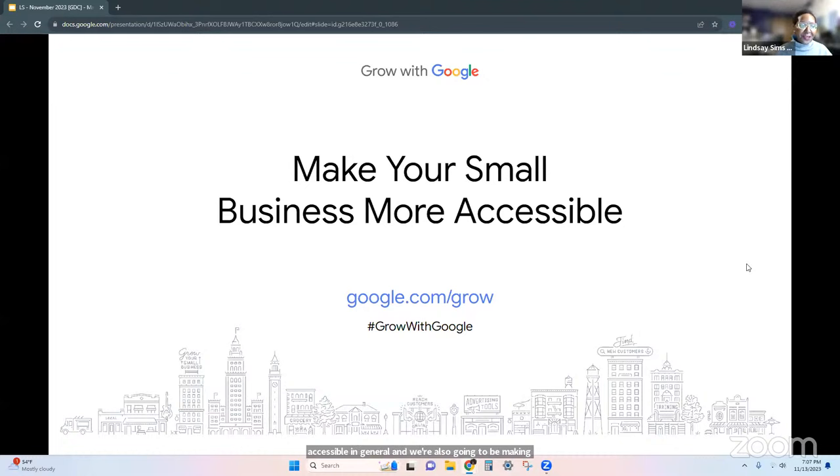If you know what search engine optimization is — that's what SEO is — if you can make yourself and your website more accessible, then you're also going to make yourself easier to find in search, and also easier for e-readers and things like that to read your website for someone who is using assistive technology.